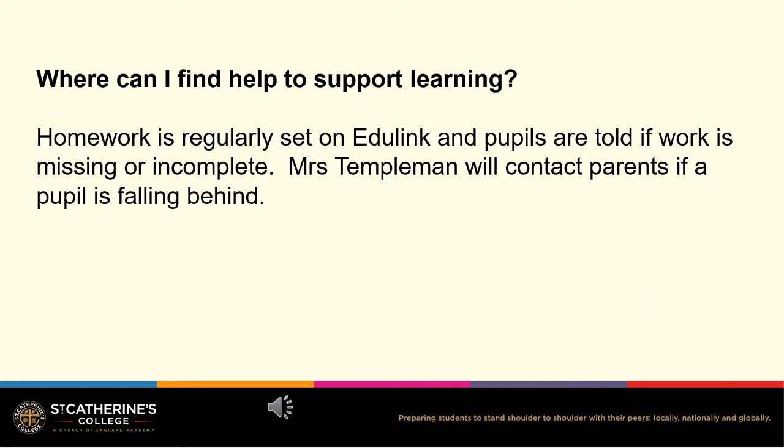It is important to check EduLink for work that has been set and work that is missing. Pupils are told if work is incomplete and Mrs Templeman will contact parents if a pupil is falling behind.